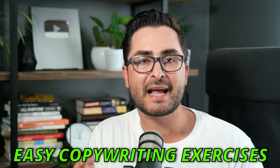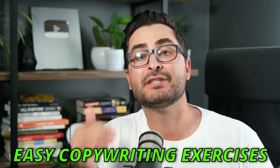Hey guys, I'm Mike, and in this video we're going to be talking about some easy copywriting exercises that you can do today to start becoming a better copywriter.